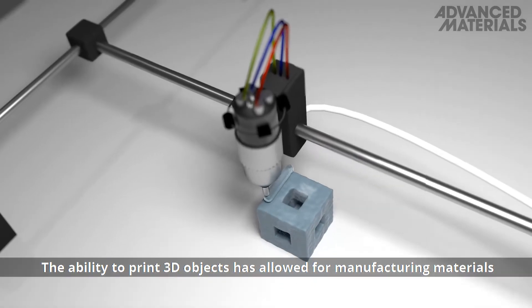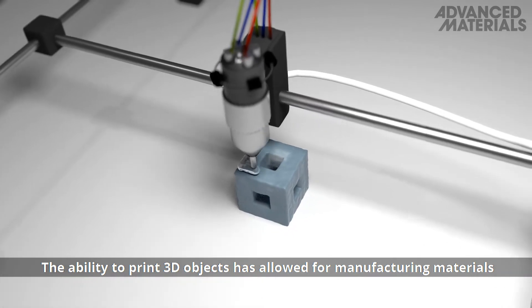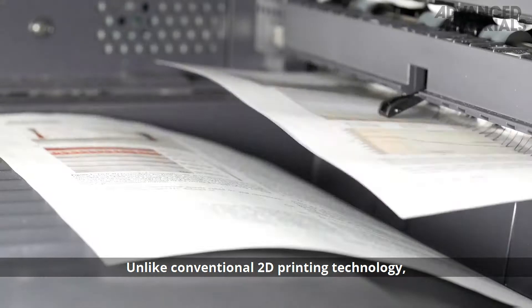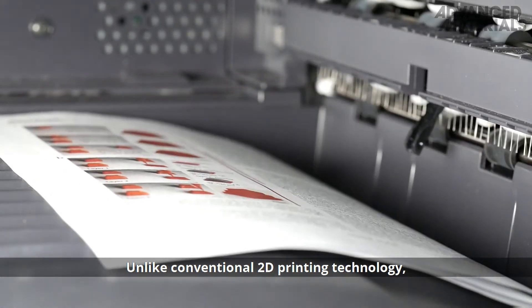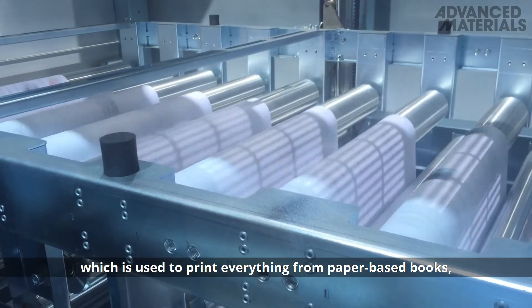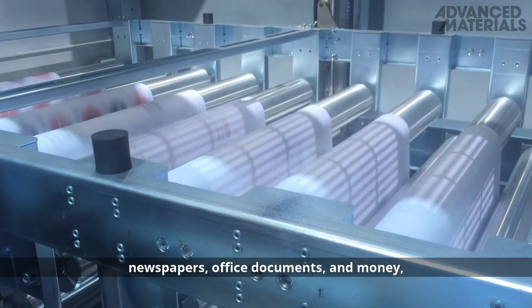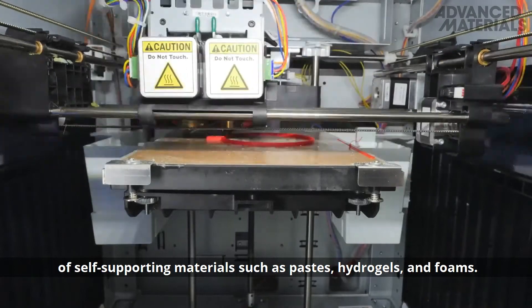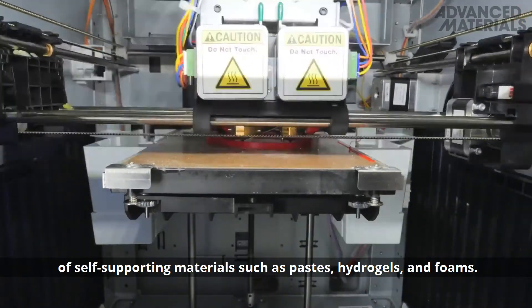The ability to print 3D objects has allowed for manufacturing materials ranging from biomedical implants to flexible electronics. Unlike conventional 2D printing technology, which is used to print everything from paper-based books, newspapers, and office documents to money, 3D printing uses inks composed of self-supporting materials such as pastes, hydrogels, and foams.